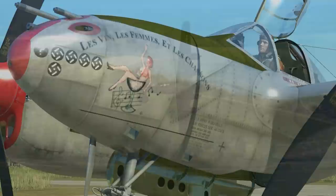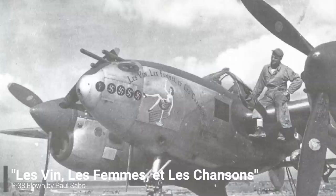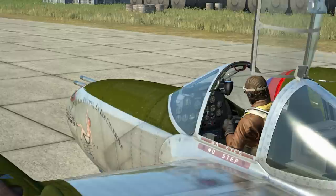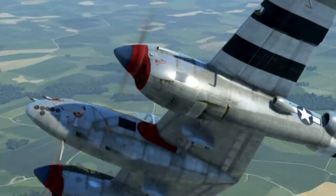Taking the second slot is a P-38 with a hint of affection for the French lifestyle. This lightning fighter was famously titled Les Vins, Les Femmes, et Les Chansons — French for wine, women, and song. The pilot of this bird would be Major Paul Sabo, one of the flight leaders in the 20th Fighter Group, flying a number of different missions against the German Luftwaffe. Throughout his tour of duty, he would rack up five confirmed kills with one unconfirmed, most of them German BF-109 fighters taken down on escort or patrol missions.